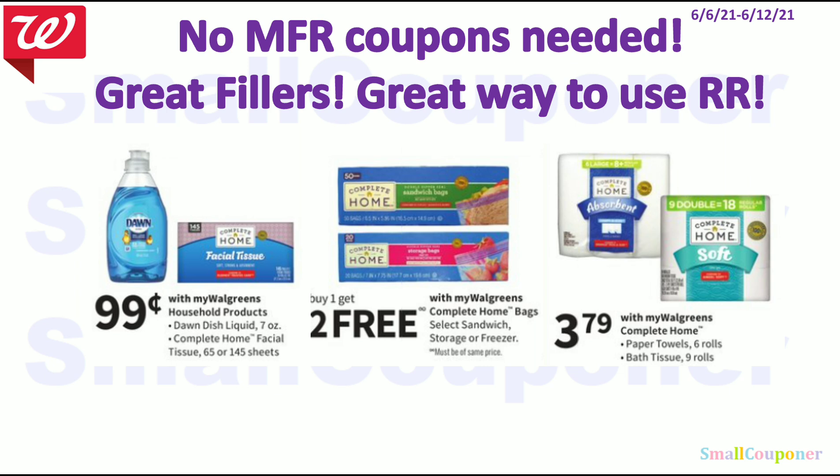These are some no-manufacturer-coupons-needed deals — great fillers or a great way to use your register rewards. The Dawn Dish Soap or Complete Home Facial Tissue are $0.99. The Complete Home Bags — the cheapest ones are $2.79, so you can buy one for $2.79 and get the other two free, basically three for $2.79. And the Complete Home Paper Towels or Bath Tissue are $3.79.